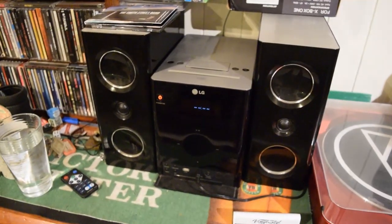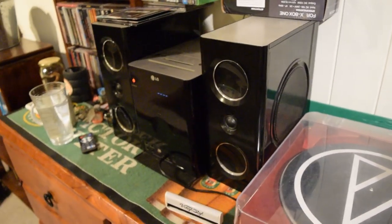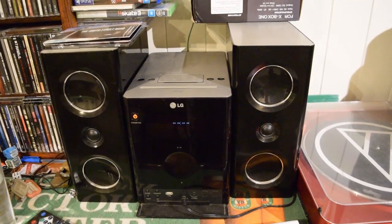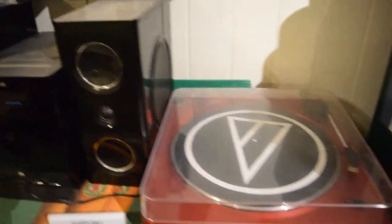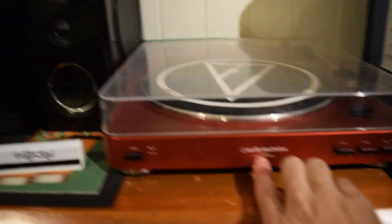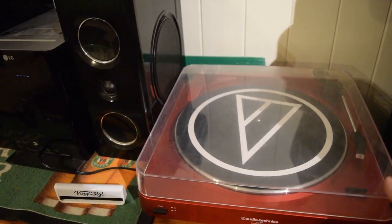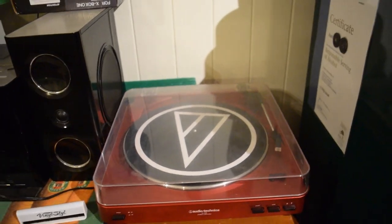The stereo system I use is just an LG CD player — a cheapie I got off Gumtree for about $40. I've been tempted to grab a few other ones I've found online but there's no point unless you're using them — might as well let somebody else have them. Audio-Technica turntable — just the cheapest one there because it's hooked up to a cheap stereo. It's an AT-LP60 and I managed to get it in red. It was secondhand and hadn't even been set up — the person hadn't even put the belt on.